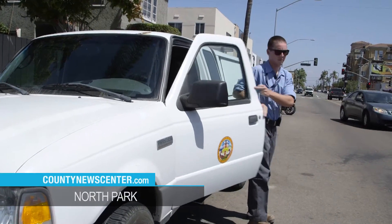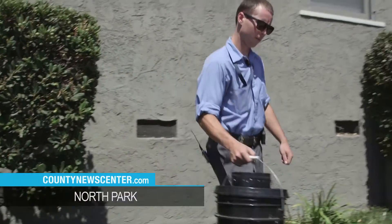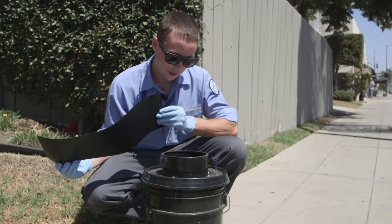Andrew Rivera is a bug catcher, and this is one of his traps. This trap is baited with water and a little bit of hay.